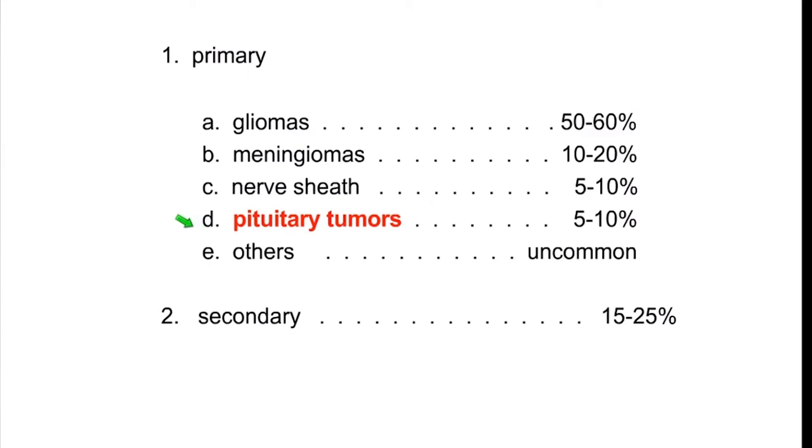We're talking about one of the four most common types of primary brain tumors, and that's pituitary tumors. In older surgical series, it accounts for about five to ten percent of brain tumors that ultimately come to surgery. It's actually much more common than that because many pituitary tumors do not need surgery, yet they're much more frequent than this table outlines. So it is a very common clinical condition.